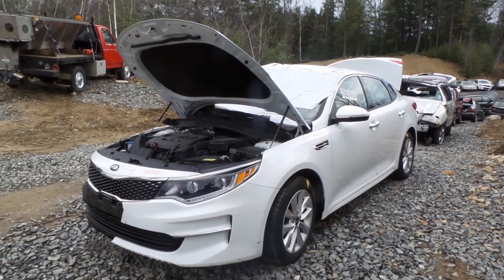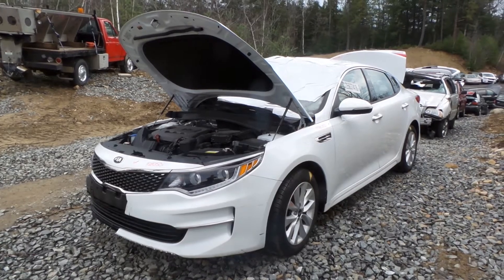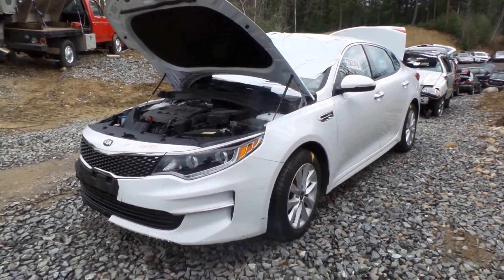Hi, this is Alex with New England Auto & Truck Recyclers. Today we are parting out a 2016 Kia Optima, stock number M80501.